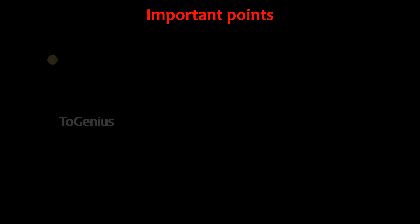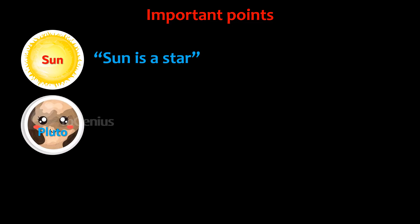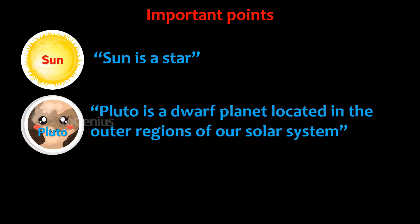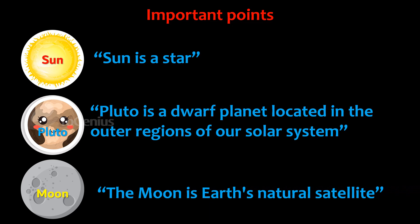Important points: Sun is a star. Pluto is a dwarf planet located in the outer region of our solar system. The moon is Earth's natural satellite.